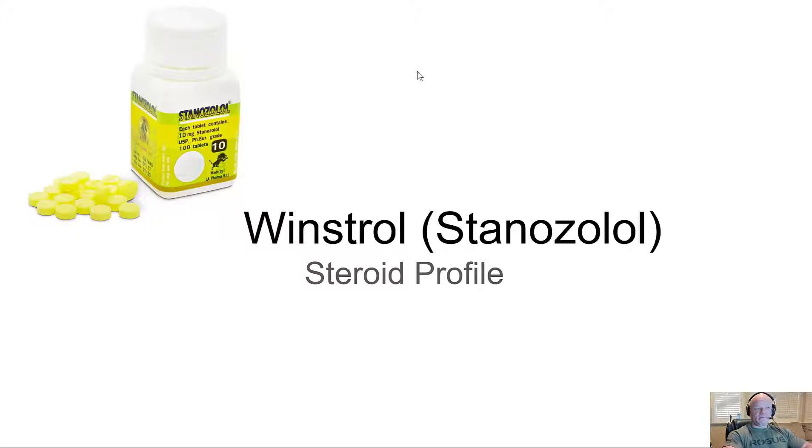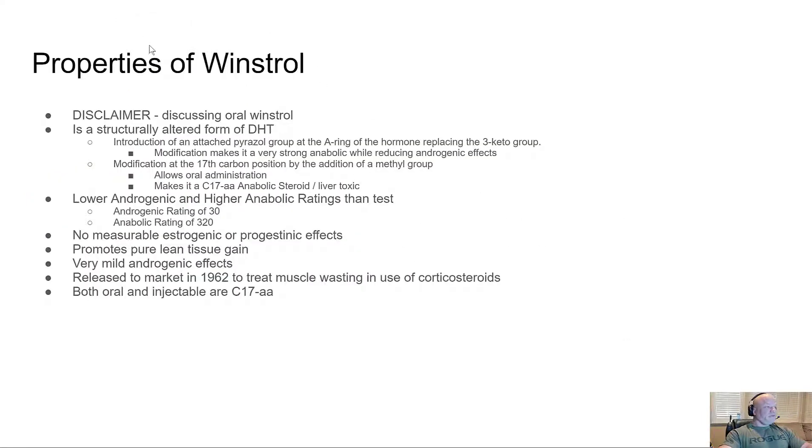We'll talk a little bit more about Winstrol. Just a full disclaimer — everything I'm referencing here is oral Winstrol. I don't really know anybody that uses injectable Winstrol, though there may be some. It is a structurally altered form of DHT — dihydrotestosterone. Most of the contest prep drugs come from that DHT column since they tend to be dry, Anadrol being the exception.